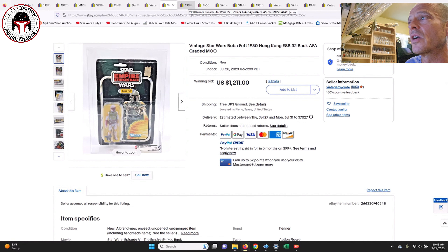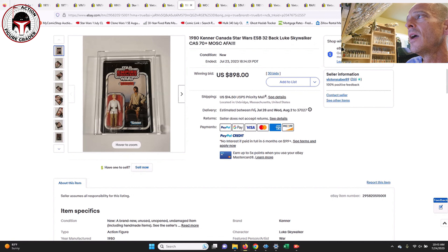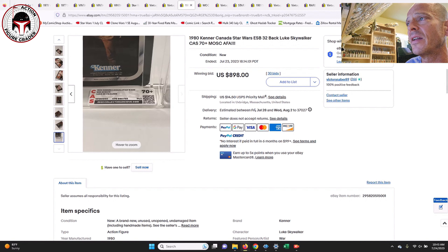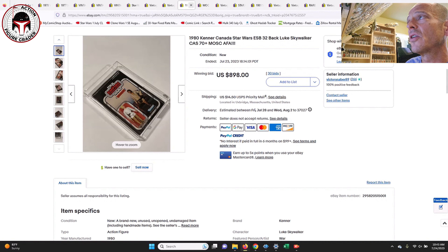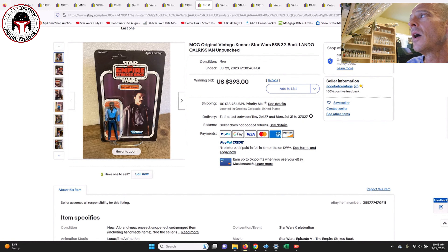Next up was a CAS 70-plus Canadian 32-back Luke Skywalker farmboy — another one I had in my what-to-buy video — and that one sold for $900. That's pretty much in line with what I expected. It was only a 70-plus grade, but it's a foreign variant — Kenner Canada — with sub-scores of 70, 85, and 85, so two high sub-scores for that Luke farmboy Canadian example.